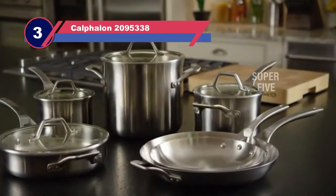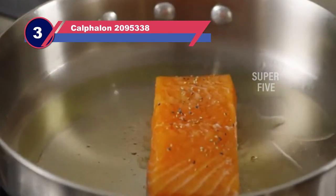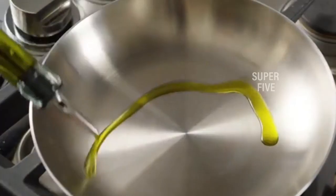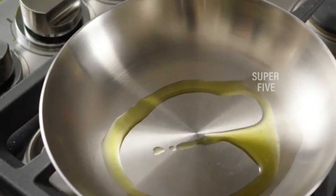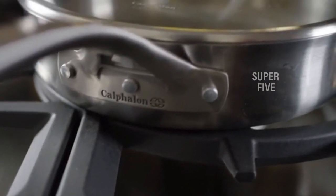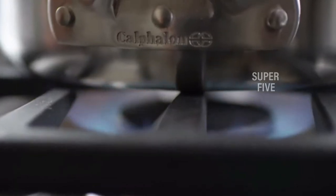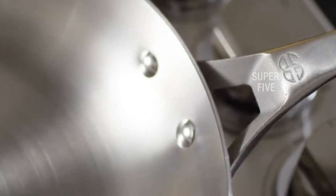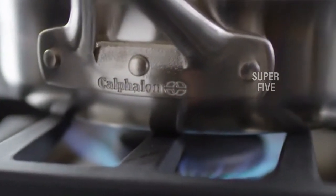Number 3: the Calphalon 2095338 Stainless Steel Pots and Pans. The impact-bonded base of this set provides fast, even heating, while the long handles are designed to be ergonomic and to provide a secure grip even when the pan is full of hot food. The handles are double riveted so you can securely transport your pans to and from the stove. There are fill lines inside the pan, so you can add a precise amount of liquid or food without pulling out measuring cups. The covers have straining holes that line up with the pour spouts, so you can drain your noodles or vegetables without hunting for a strainer.